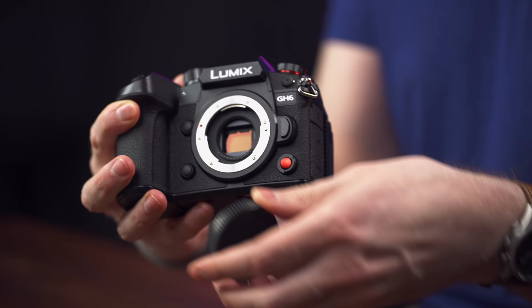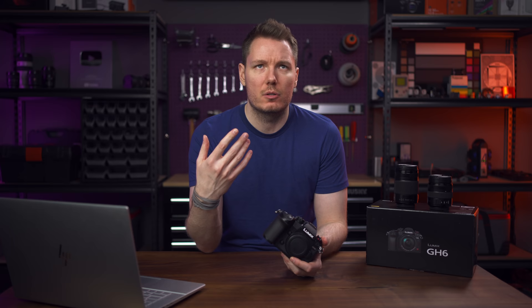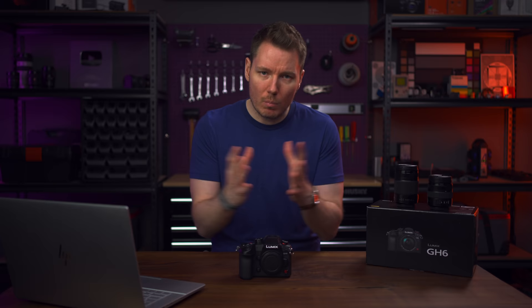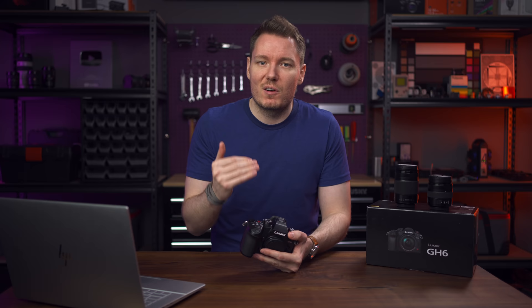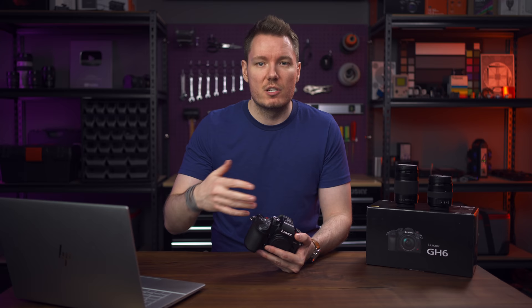We've got a brand new 25.2 megapixel sensor in here, and it has a new function quite similar to the Canon C300 Mark III and C70's DGO, where it basically reads out the sensor twice — once to get clean shadows and once to get nice, rich, saturated highlight areas — then merges them into a better final image. This isn't a dual native ISO. You either turn on what they're calling Dynamic Range Boost, or it's off.